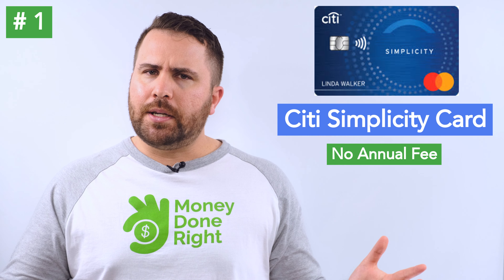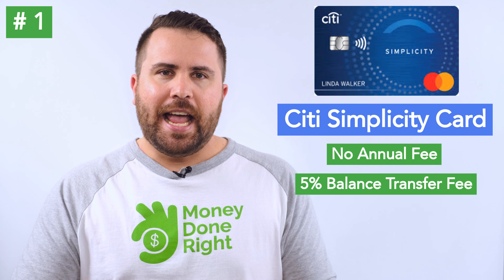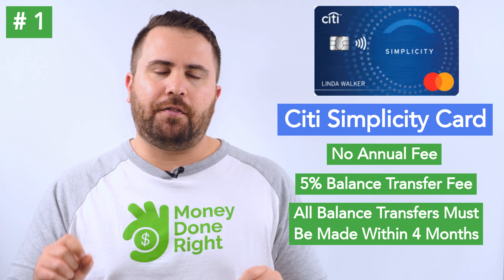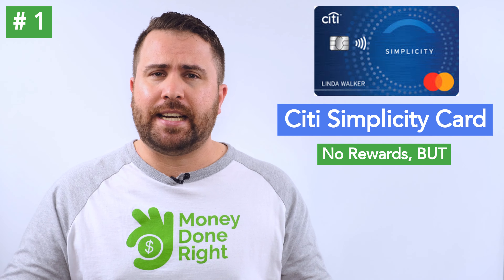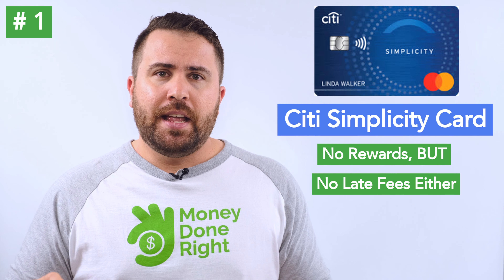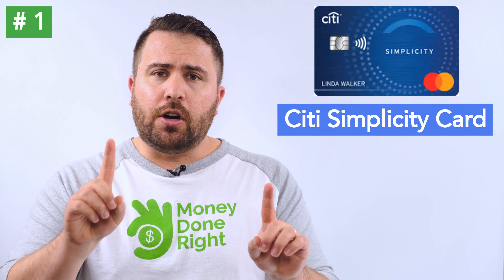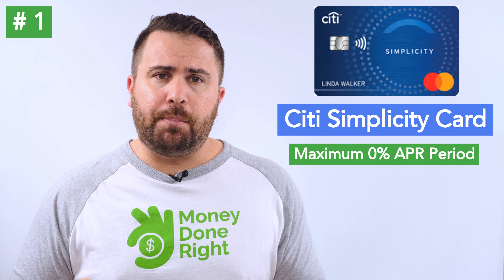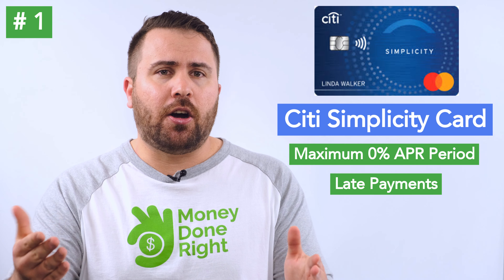There's no annual fee, but balance transfers on the Citi Simplicity are subject to a 5% fee rather than the commonplace 3% found on other cards, and all balance transfers must be made within the first 4 months of account opening. The Citi Simplicity doesn't give you rewards like the other cards on this list — not even 1% cash back — but it also doesn't charge late fees, which in certain situations may make more sense than getting a card with cash back or travel points.